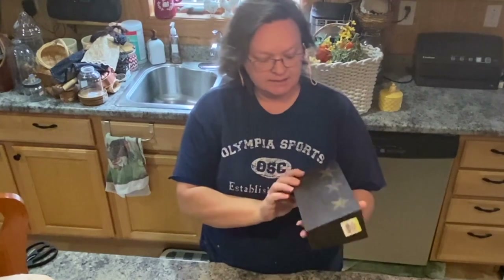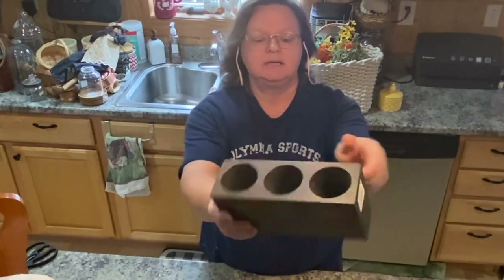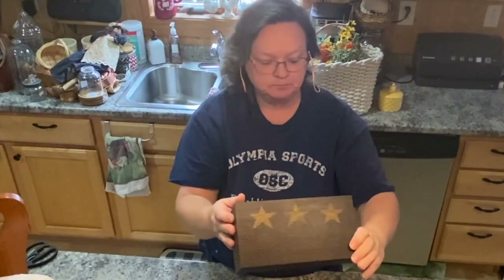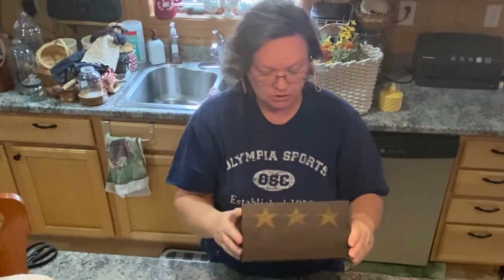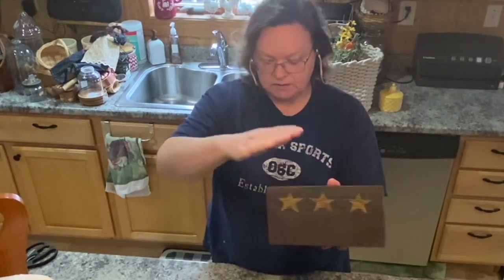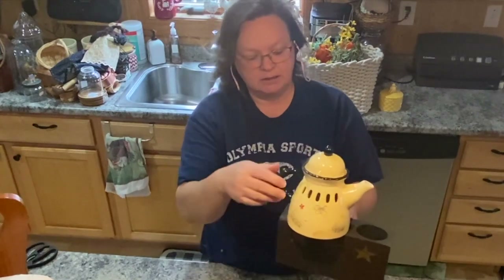I got this at Goodwill for $2. It's just a wood box with three holes in it for whatever you want to put in there — flowers, candles, or you could even use it as something to stand things on so you can see the front. I thought this was really cute for $2. Very primitive, rustic looking.